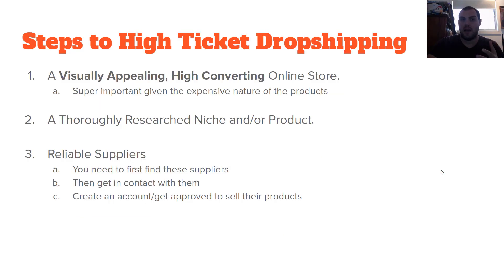So here are the three steps to high-ticket dropshipping. You need a visually appealing, high-converting online store — this is super important. No one is going to trust you to buy a $900 or $1,000 item if your store doesn't look trustworthy or isn't fully optimized for conversions. You then need a thoroughly researched niche or product. And you need reliable suppliers — you need to find them, get in contact, reach out to create an account, and get approved to sell their products. From there, obviously you're going to run ads as well.